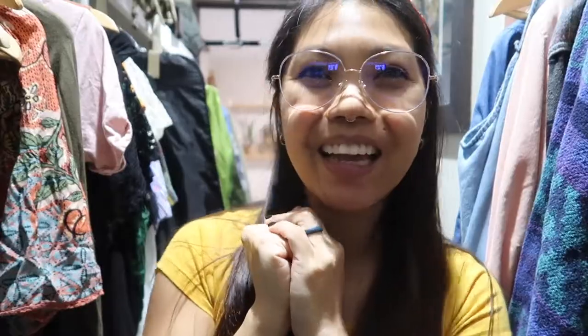Hope you guys enjoyed the video! I know it wasn't really anything fancy — it was just me organizing — but I figured I'd take you guys along with me. Like this video if you enjoyed watching. Thank you so much. I will link my Facebook page, my Instagram, and my vlogging channel — all links down below. I will see you guys in my next one. Bye!